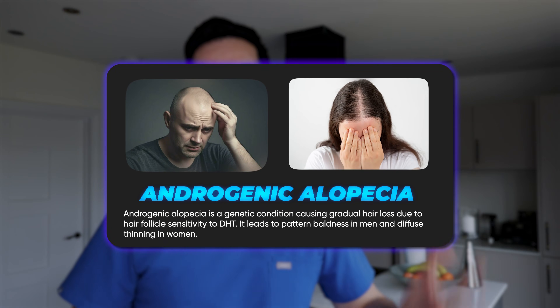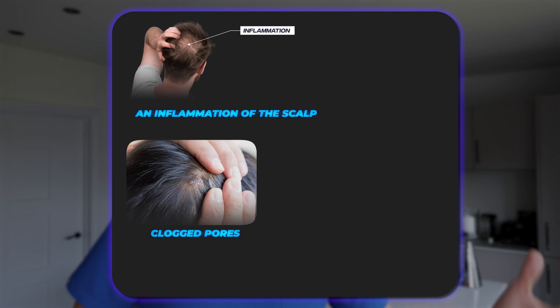Commonly seen in patients with androgenic alopecia — male or female pattern baldness — some of the things that make things worse are inflammation of the scalp, clogged pores, and poor circulation. All of these can make the situation far, far worse.